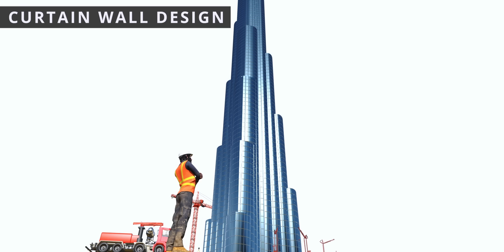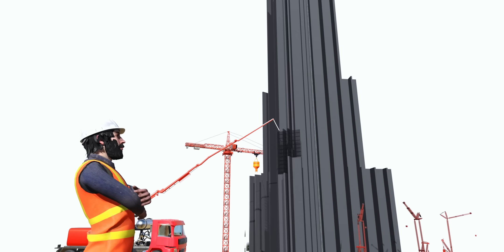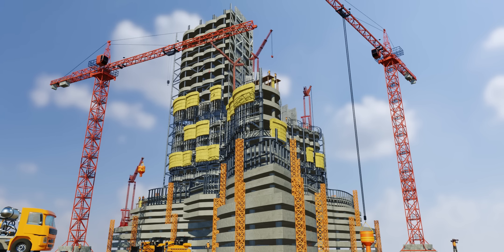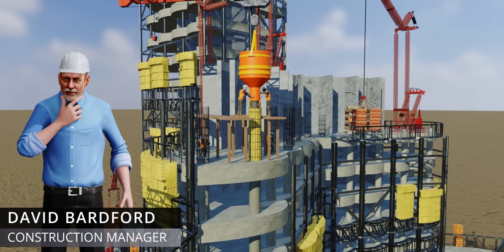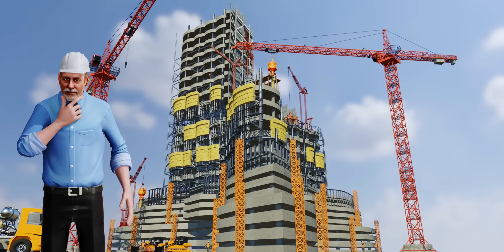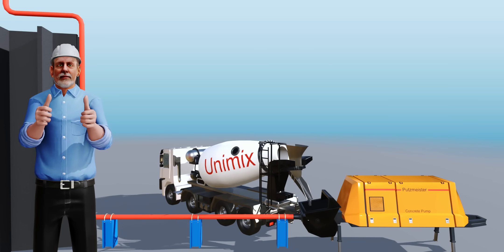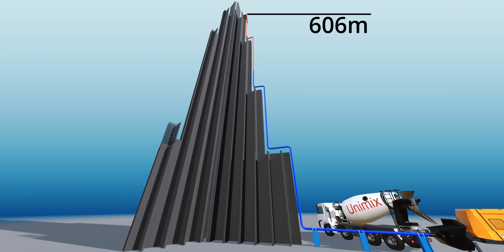But how was such a structure actually built? Even experienced engineers would be challenged by pumping concrete to such heights. Concreting the lower floors was straightforward, but construction manager Mr. David Bradford knew their existing concrete pumping technology wouldn't work beyond the 80th floor. The solution: develop a new concrete pumping system powerful enough to set a world record for the highest vertical concrete pumping — 606 meters.